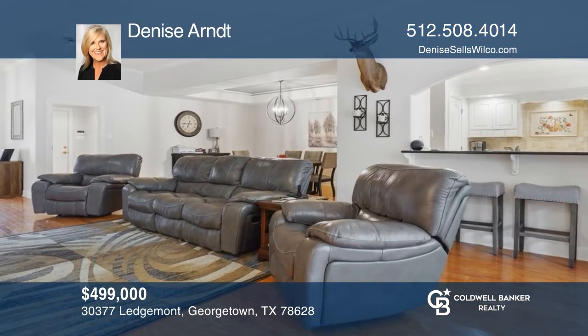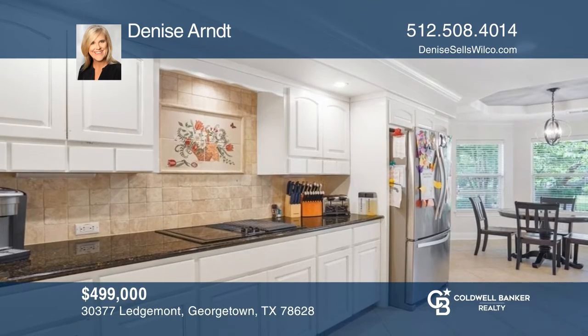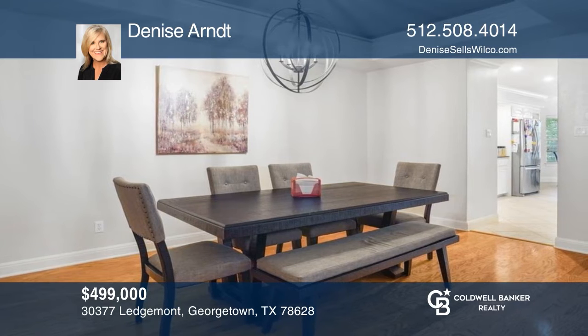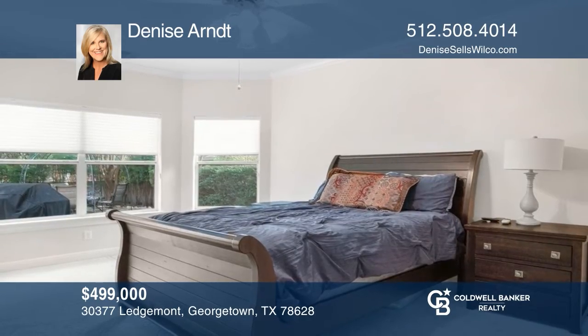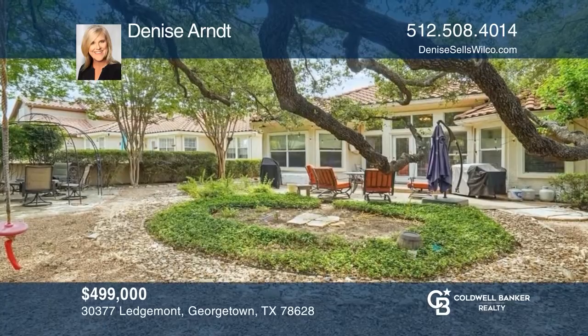This home has two bedrooms and two baths. The living room has been extended for more space. The eat-in kitchen features granite countertops and white cabinets. The dining area is perfect for dinner parties. The primary suite boasts big windows, dual sinks, and a walk-in shower. Enjoy the outdoors on the back patio. Call Denise Arndt today for a private showing.